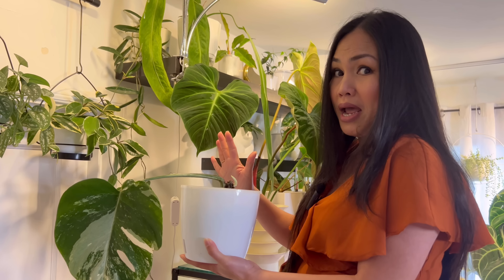Here is my Anthurium red crystal — this was the newest leaf, but it's already swollen down there and getting ready for a new one. I'm also wondering about some variegation happening on it — probably just a glitch, but I'm excited to see what comes next with that one.